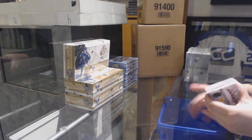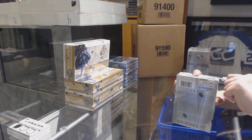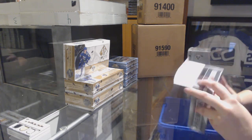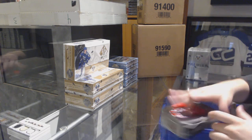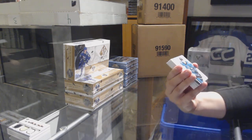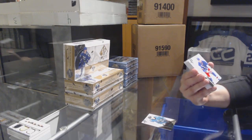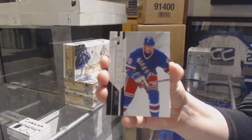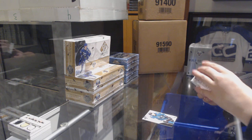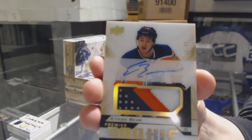We've got a 10 box team select up. We've got a number to 299, rookie Abanti Somela for the San Jose Sharks. We've got a number to 199 base for the Rangers, Wayne Gretzky. We've got a gold rookie patch auto numbered to 299 for the Edmonton Oilers, Ethan Bear.